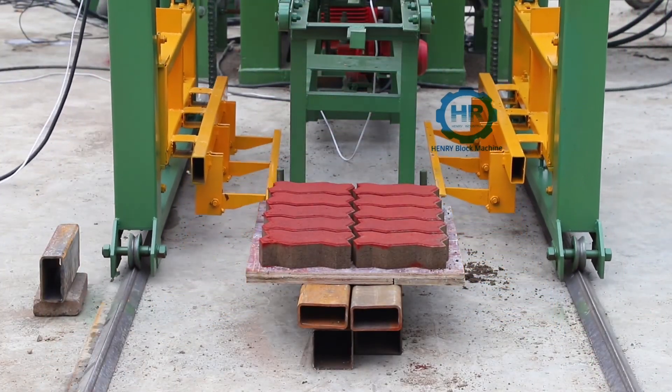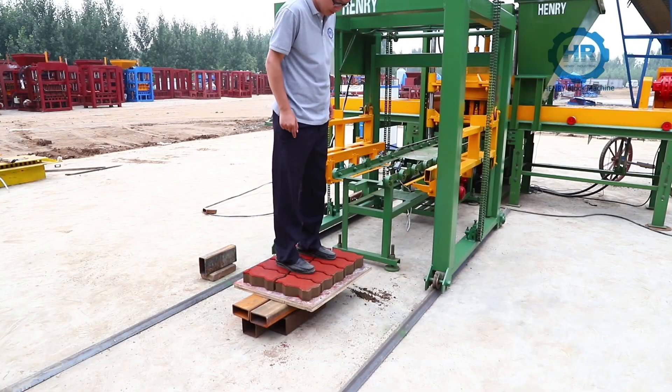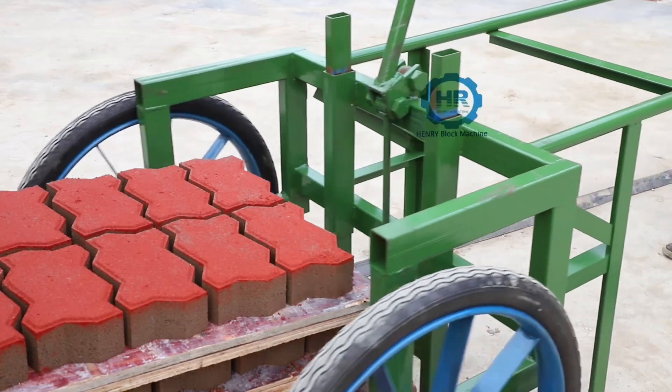The real-type stacking machine is fast, stable, and safe in palletizing. Through destructive experiments, even fresh blocks can support a person's weight.